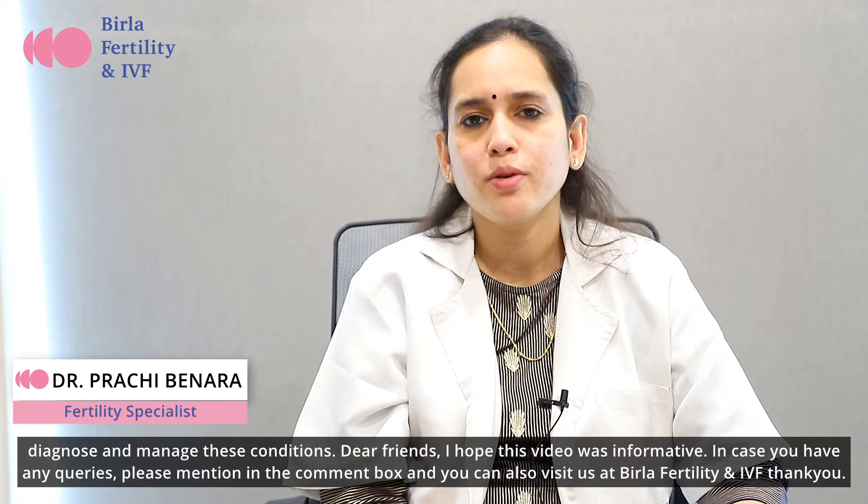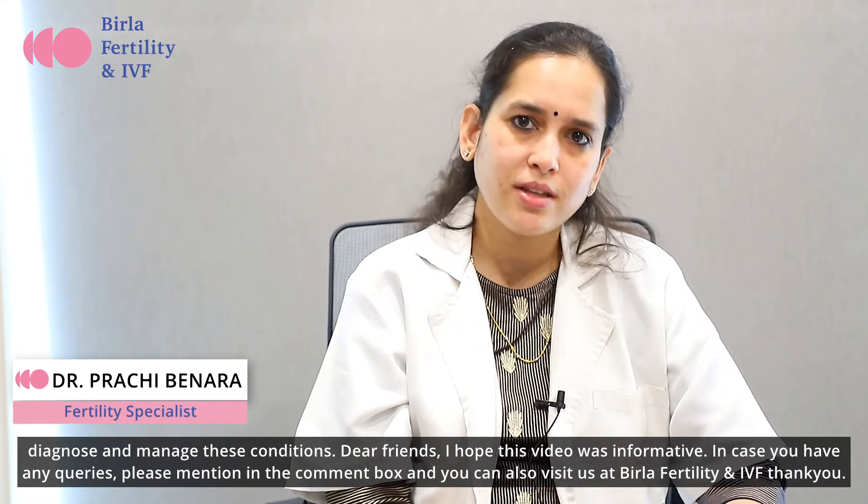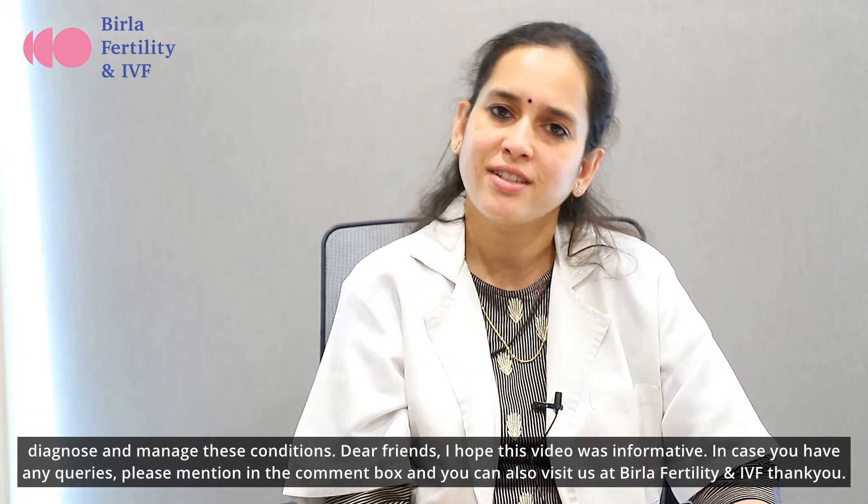Dear friends, I hope this video was informative. In case you have any queries, please mention them in the comment box, and you can also visit us at Birla Fertility and IVF. Thank you.